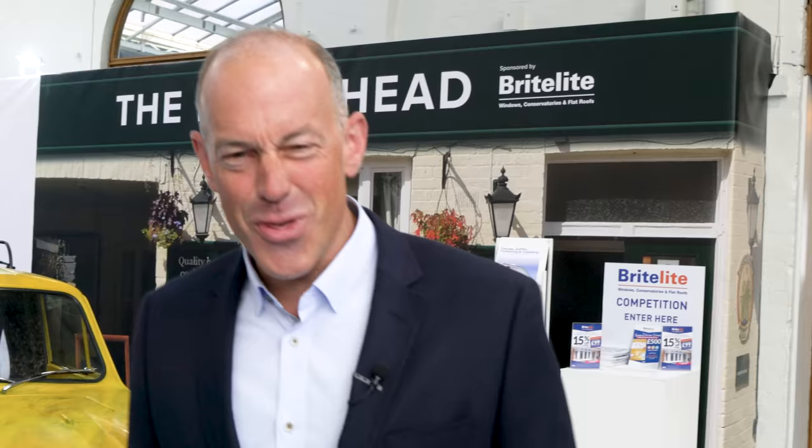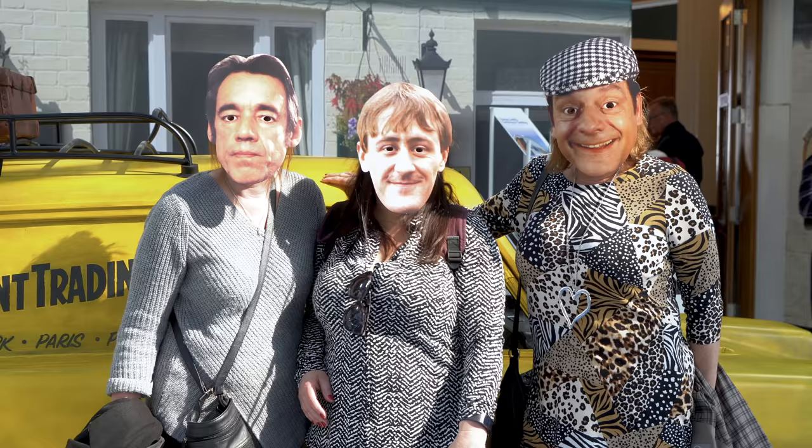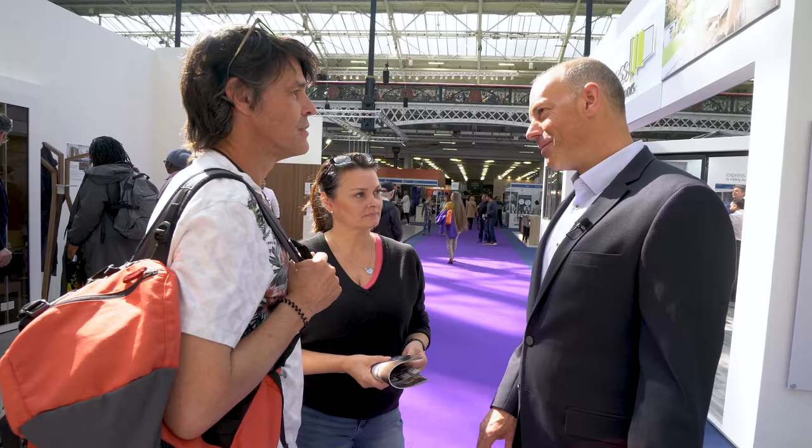This is actually for sale. I think I might go for it — this time next year we'll be millionaires, Rodders. I think it's superb.